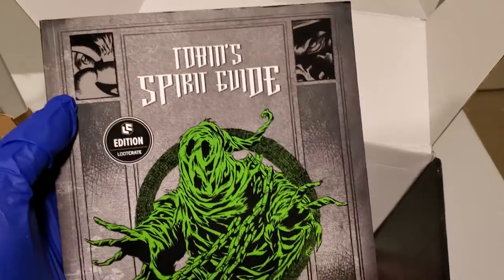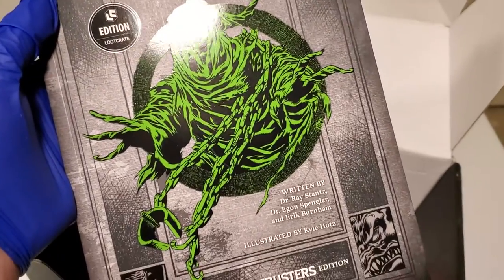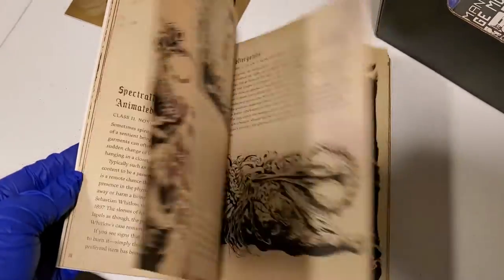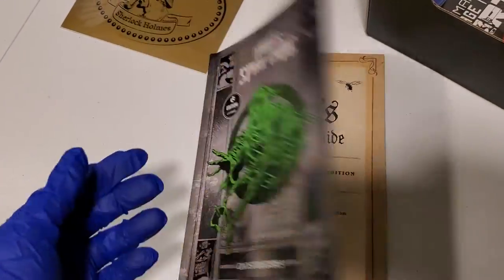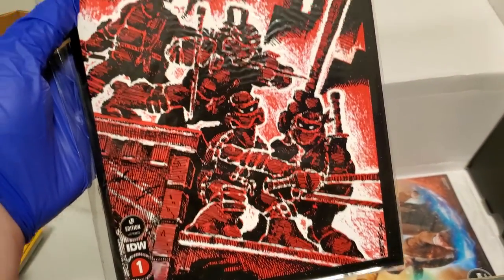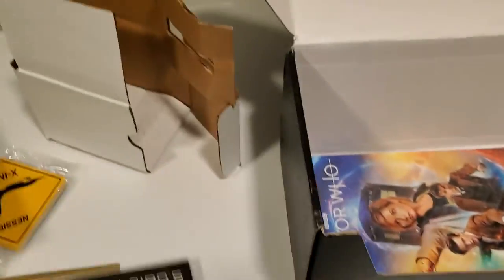We have a spirit guide — looks like Ghostbusters. Let's see what's inside there. Neat, gotta like it. We have what looks like a graphic novel of Ninja Turtles. Very cool. I will be reading that.